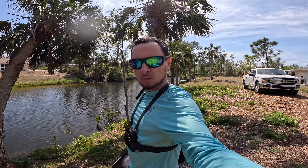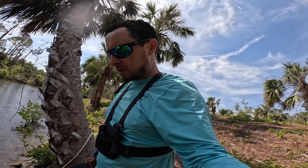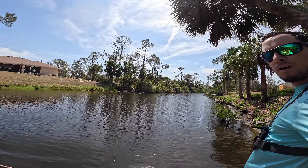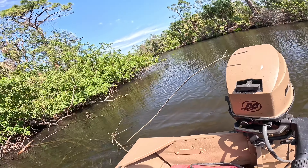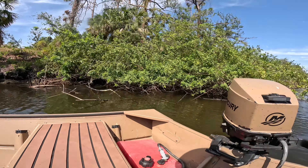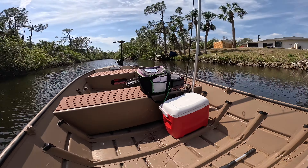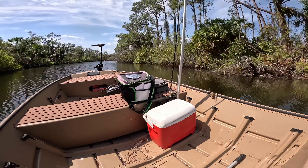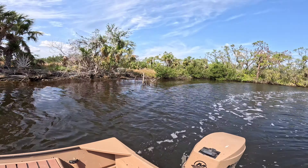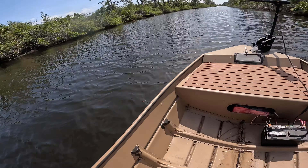I left my lunch, water, and GoPro battery in the truck. But I was done fishing that section of the creek anyway, so we're back on the boat. Let's head down the creek more.